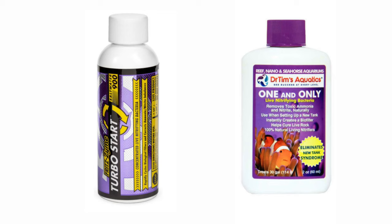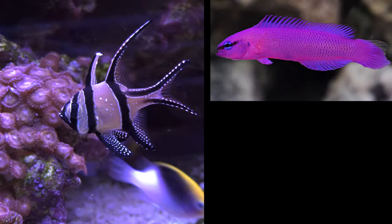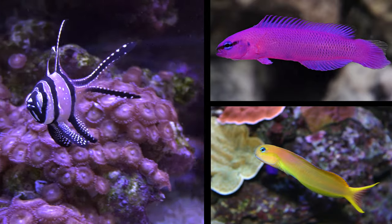I'm going to cycle the Mega Matrix 120 with a bacteria-in-a-bottle product, and the Banggai cardinals, orchid dottyback, and Midas blenny will go in a week or two later.